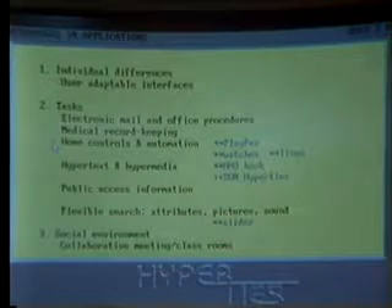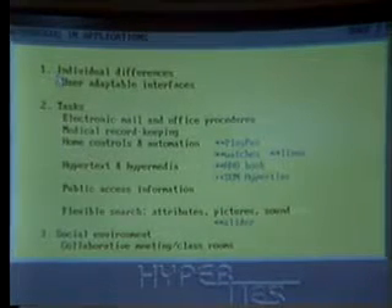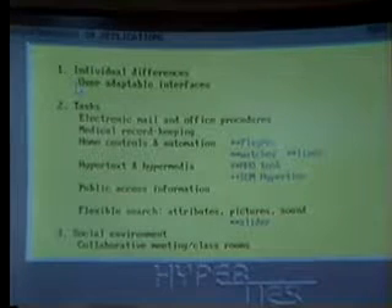Which will occupy us for the remainder of the time: the applications. And now I'm going to use those eight components to find application breakthroughs.